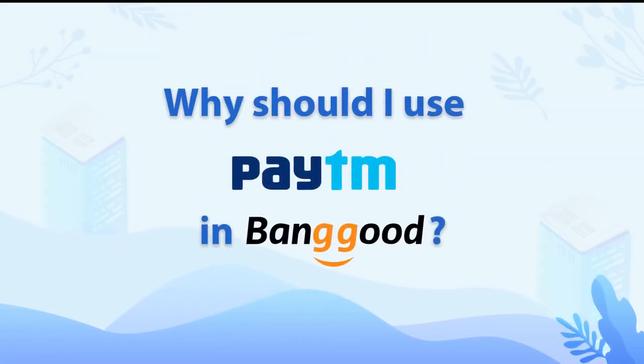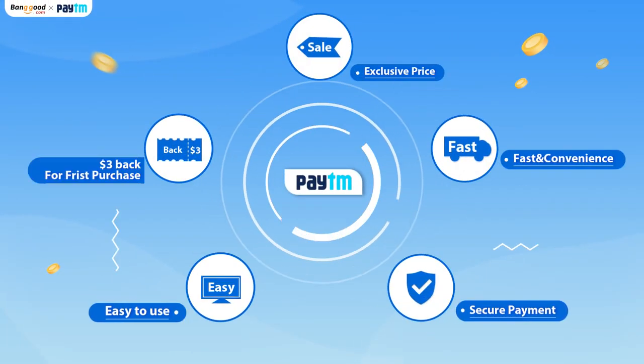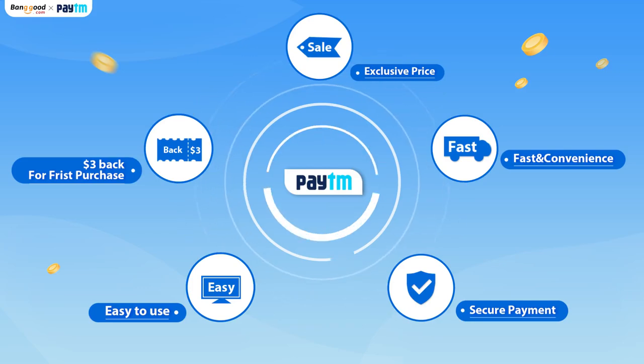Why should I use Paytm on Banggood? Get $3 back for your first purchase. It's easy to use, with secure payment, exclusive prices, and fast and convenient service.